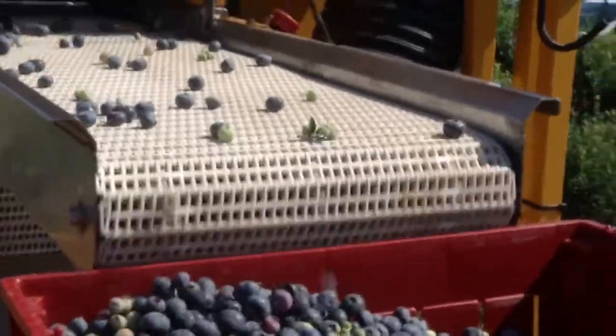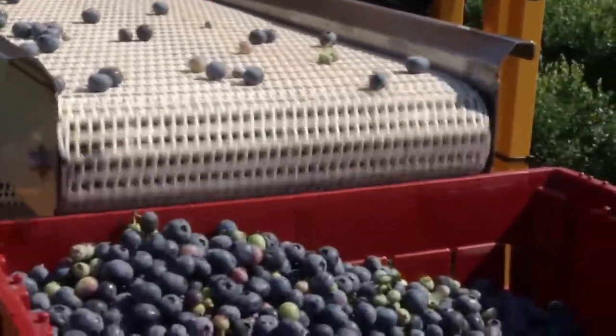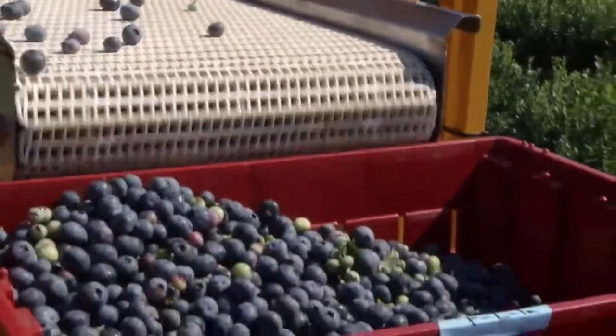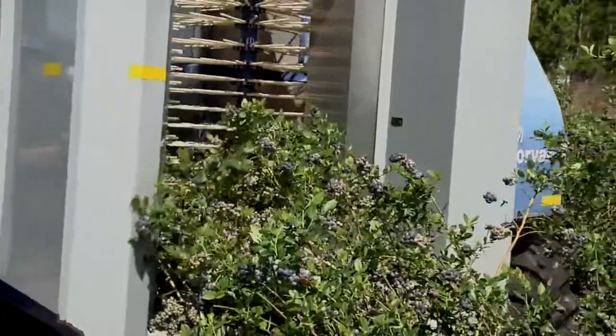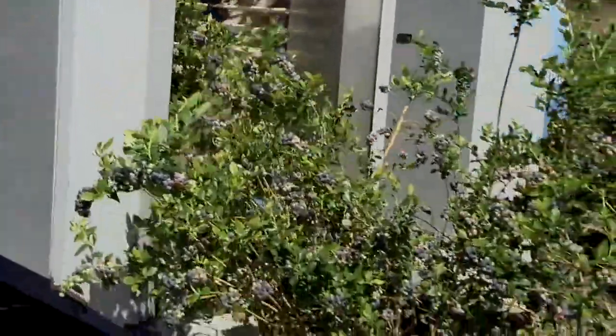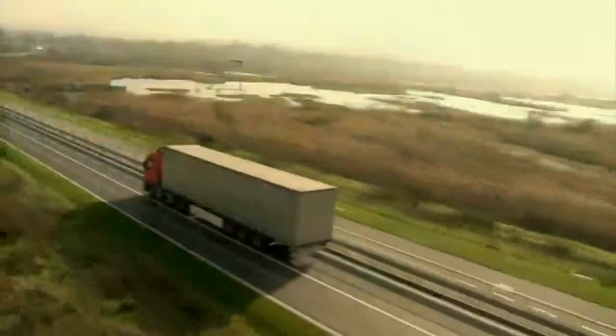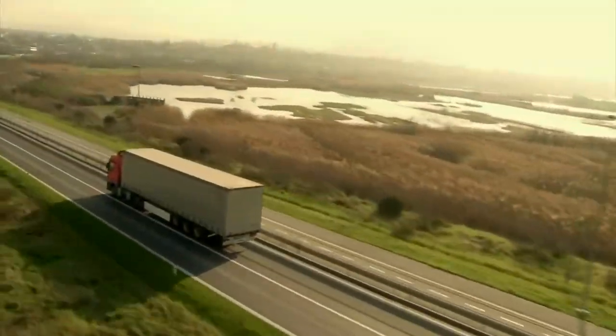Such bruising isn't likely to be visible to casual observers because it occurs beneath the berry's skin. Factor in transportation time and the likelihood of spoilage puts growers using conventional over-the-row mechanical harvesters at a disadvantage for shipping machine-harvested blueberries to distant markets.